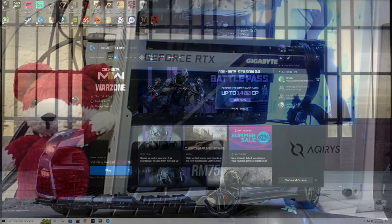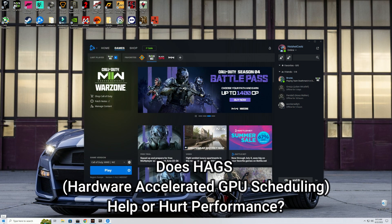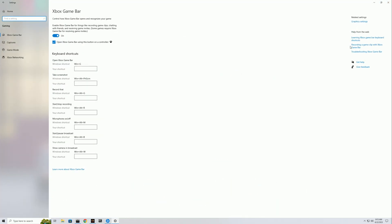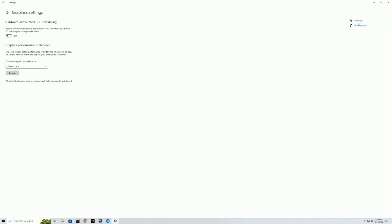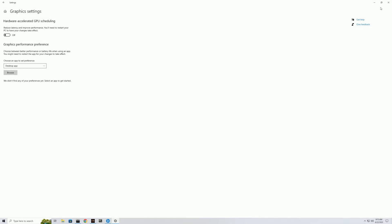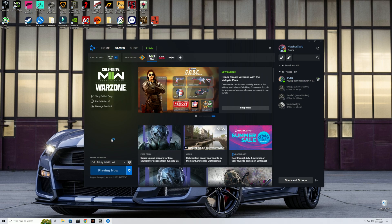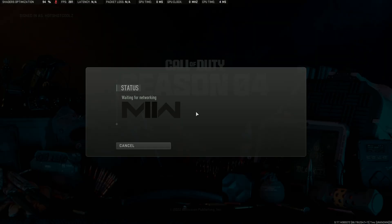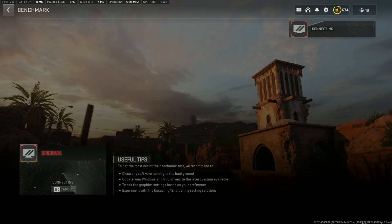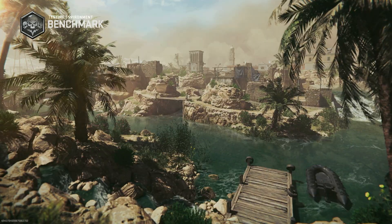Let's get started with one of the most interesting topics: Hardware Accelerated GPU Scheduling, or HAGS. I've gotten so many questions about HAGS I had to include it first. The way HAGS is supposed to work is that it robs a bit of CPU performance to help GPU performance, so if you're GPU bound HAGS could be beneficial — but Call of Duty, which is generally a CPU bound game, might not see the same results.